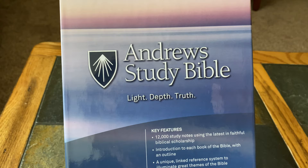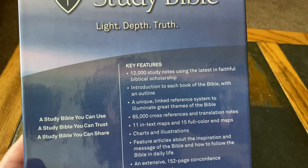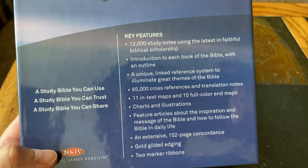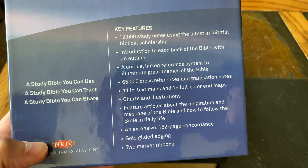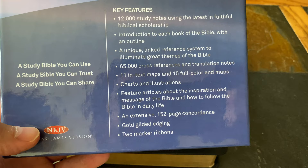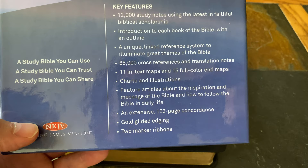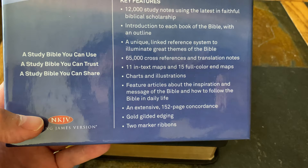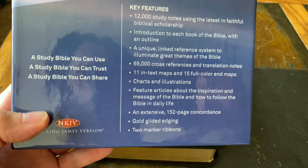From the box: this is the Andrews Study Bible — Light, Depth, Truth is the tagline. Key features: 12,000 study notes using the latest in faithful biblical scholarship; introduction to each book of the Bible with an outline; a unique linked reference system to illuminate great themes of the Bible; 65,000 cross-references and translation notes; 11 in-text maps; 15 full-color end maps; charts and illustrations throughout; featured articles about the inspiration and message of the Bible and how to follow the Bible in daily life; an extensive 152-page concordance; gold gilded edging; two marker ribbons. A study Bible you can use, trust, and share.